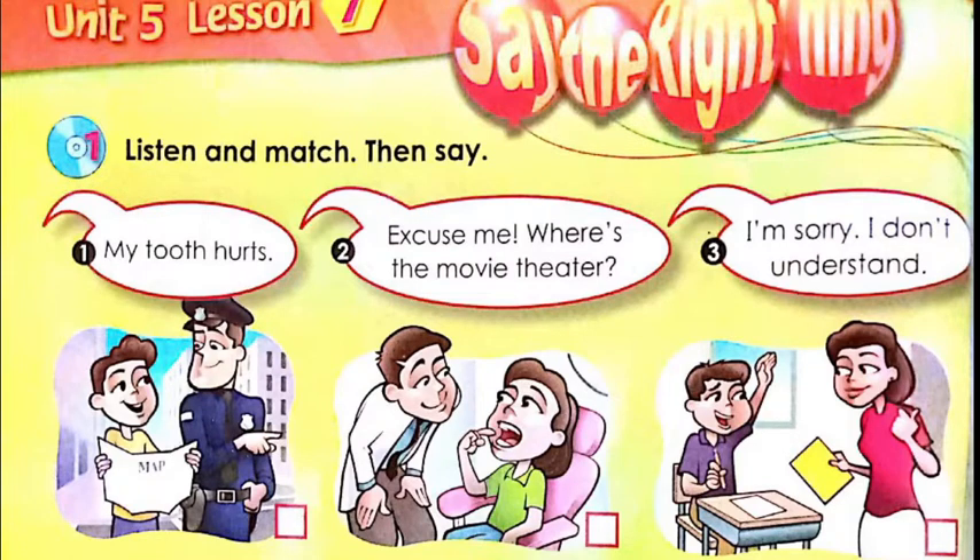So here — is this picture one, picture two, or picture three? Then we write the correct number. Number two, you have: 'Excuse me, where is the movie theater?' I repeat: excuse me, where is the movie theater? When we say the movie theater, it means it's like the cinema — the place where films or movies are shown.